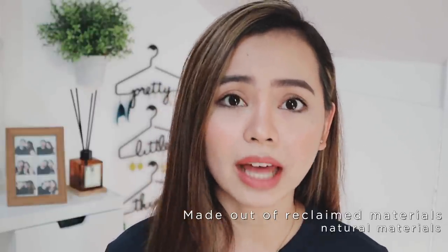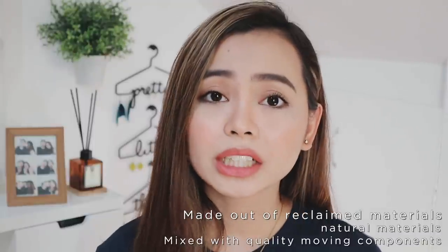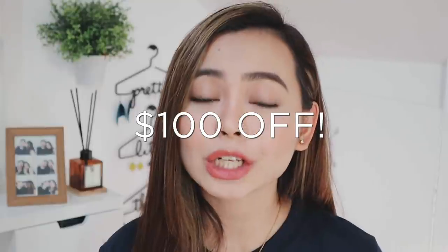I absolutely love this brand. They are based in St. Louis. Their watches are very sophisticated and they're always coming out with new styles and designs. What I really love about the brand is that the materials they use in making those watches are either reclaimed items or natural items mixed with quality movement and components. So I really think that they are worth supporting. I'm going to leave the link to their website down below, and if you win this giveaway, you will get $100 off your purchase from Jord Watches.